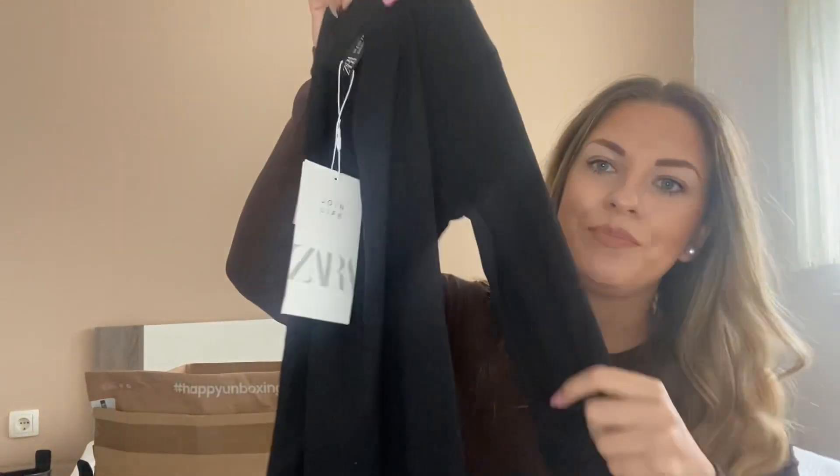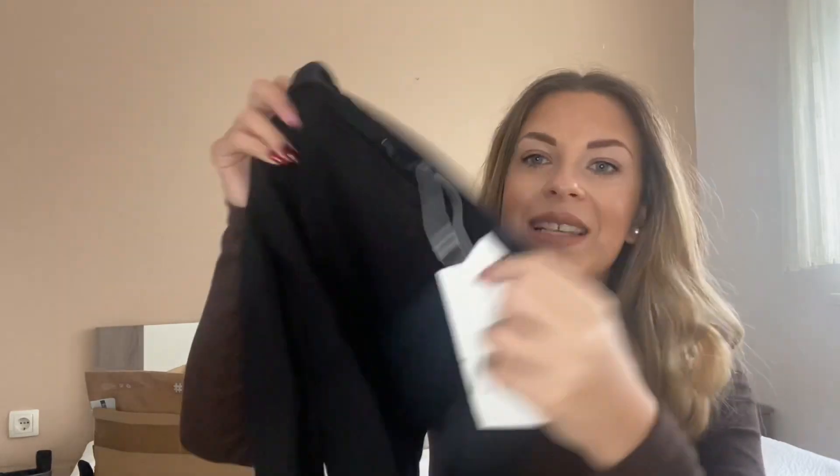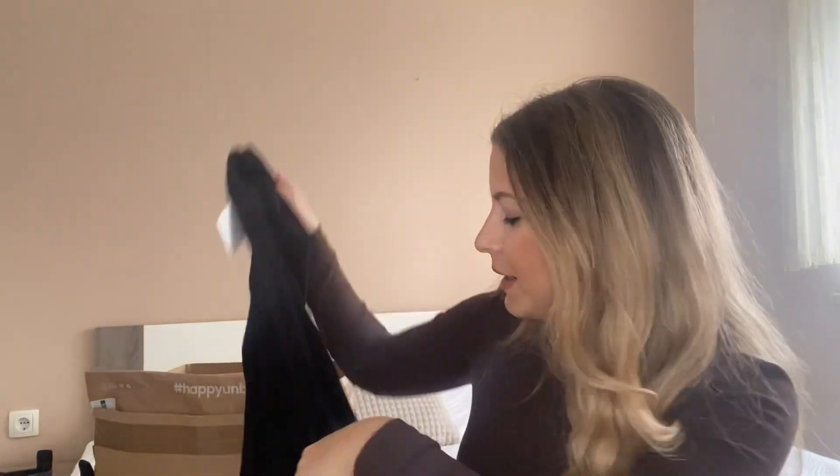Of course I got it in black as well — they had it in black too. I'm not sure if there are more colors, but don't worry: everything I'm showing you in the video will be linked down below in the description box. All three bodysuits are $9.95 in size small.